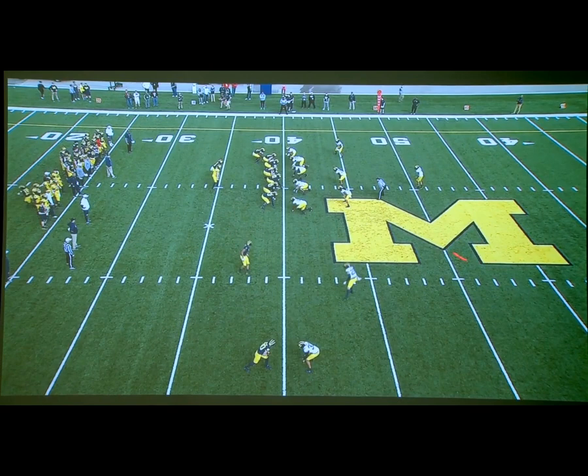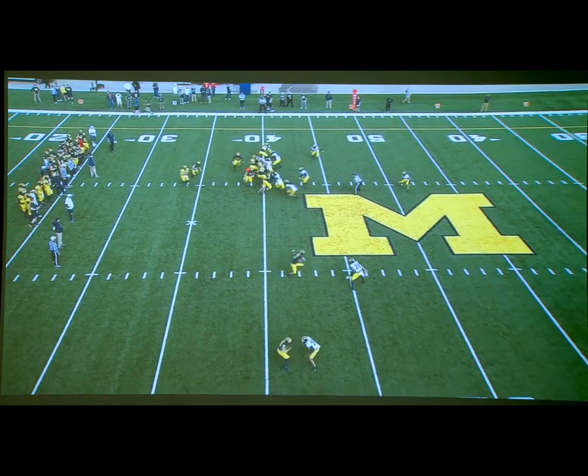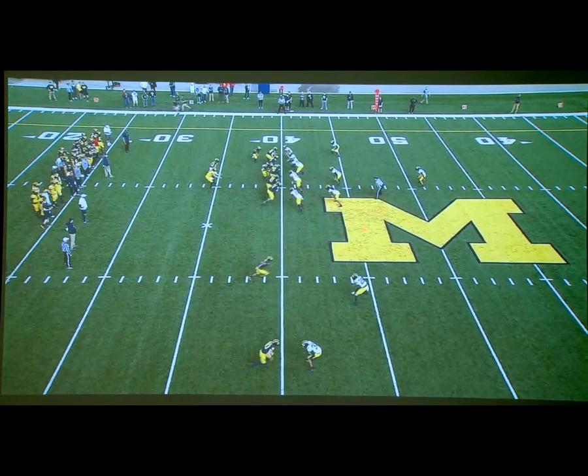Right here you can see we have a motion on here. We've got a seven-man run scheme, and for teams that want to be aggressive and read the offset tight end, as we pull him around on our gap scheme, he fits down inside, and we were a little bit more aggressive here.